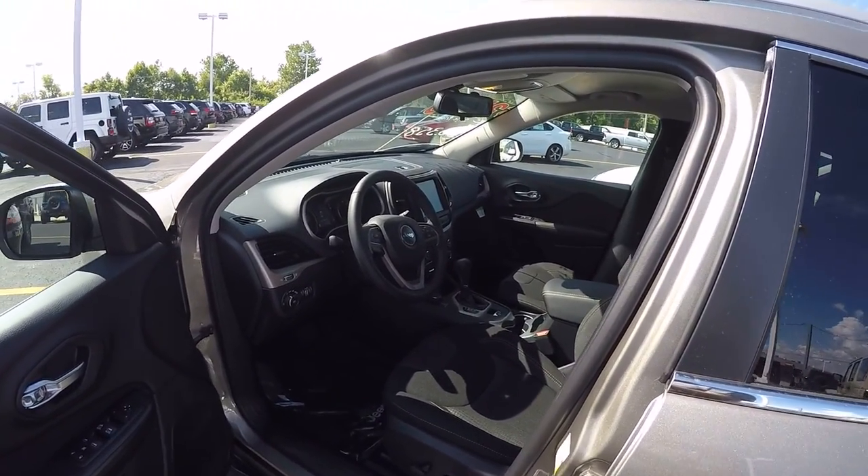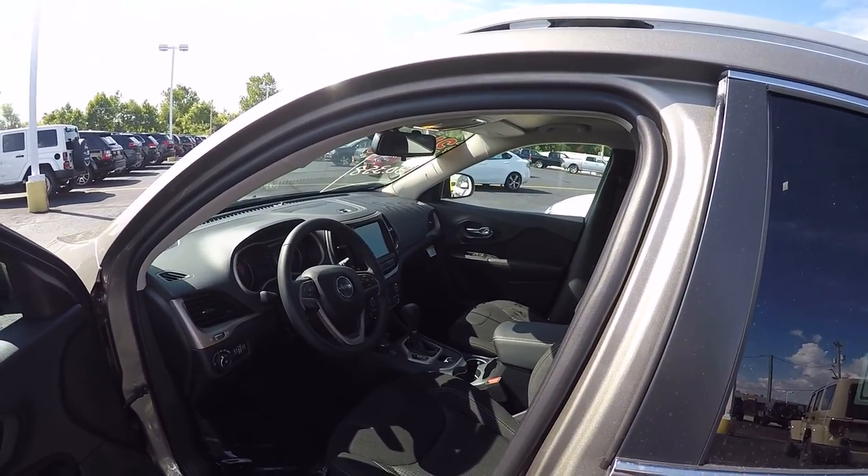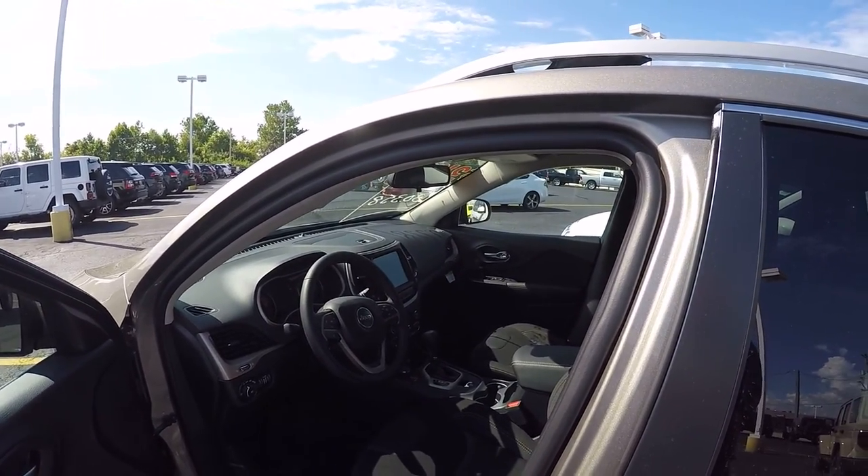Power windows and locks, tilt, cruise, and air. Automatic headlamps, 4-wheel anti-lock brakes, speed control, and keyless entry.